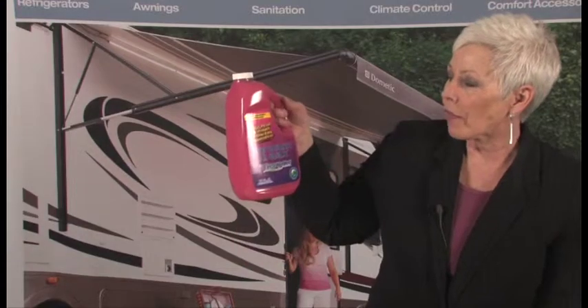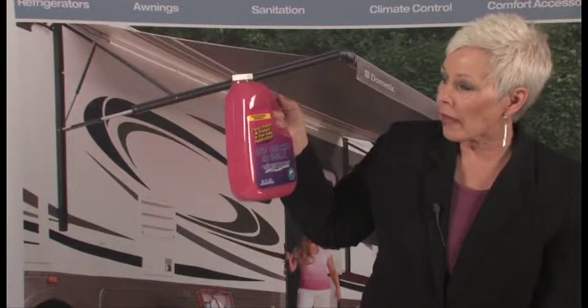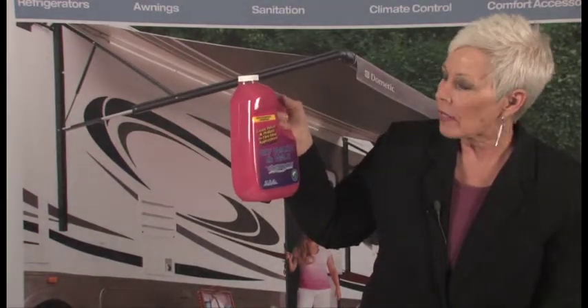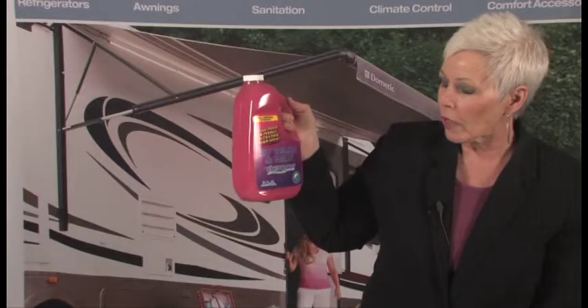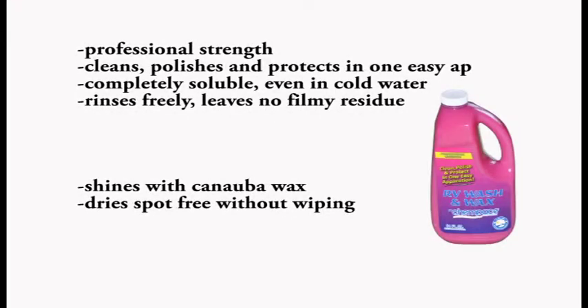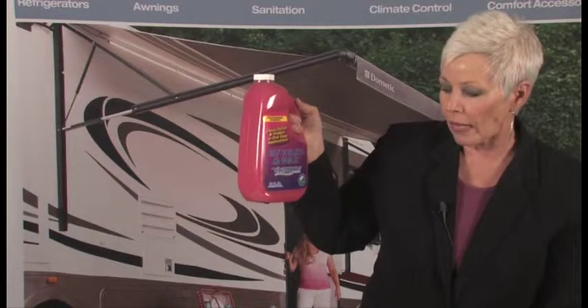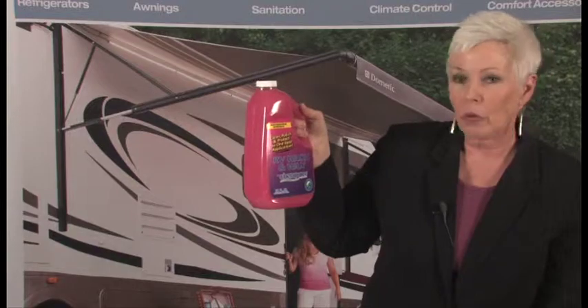The next product is the RV Wash & Wax. It cleans, polishes, and protects all in one easy application. It's soluble even in cold water and is highly concentrated, so you only use one capful per gallon. It includes a carnauba wax which actually enhances gloss and shine and will dry spot free.